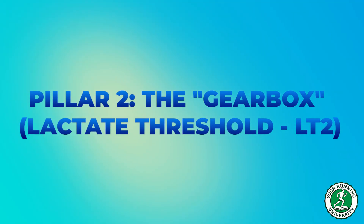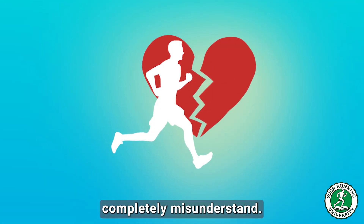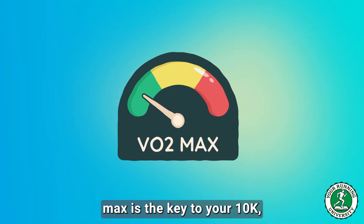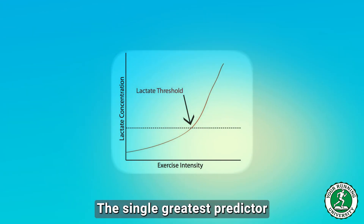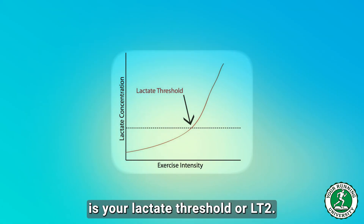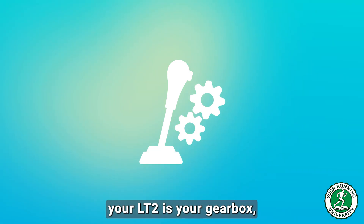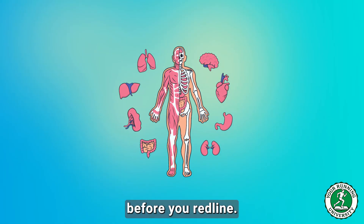Pillar 2: The Gearbox — Lactate Threshold, LT2. This is the most important pillar, and the one most runners completely misunderstand. If you think VO2 max is the key to your 10k, you're wrong — it's the prerequisite. The single greatest predictor of 10k performance is your LT2. If VO2 max is the size of your engine, your LT2 is your gearbox: it determines how much of that engine's power you can actually use before you redline.